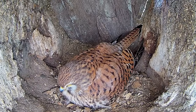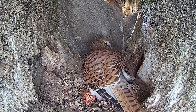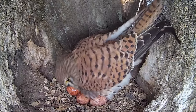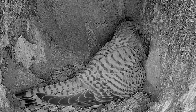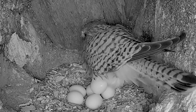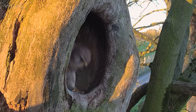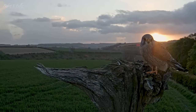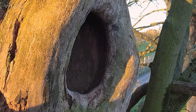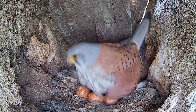As the snow melts, Mrs. Kez continues to lay. She soon reveals egg four, five, and then six, until finally their clutch is complete. This experienced pair have been together three years now. It's a joy to see them with another clutch of eggs. In just a month's time their chicks will hatch, and I can't wait to watch this pair step up to the challenge once again.